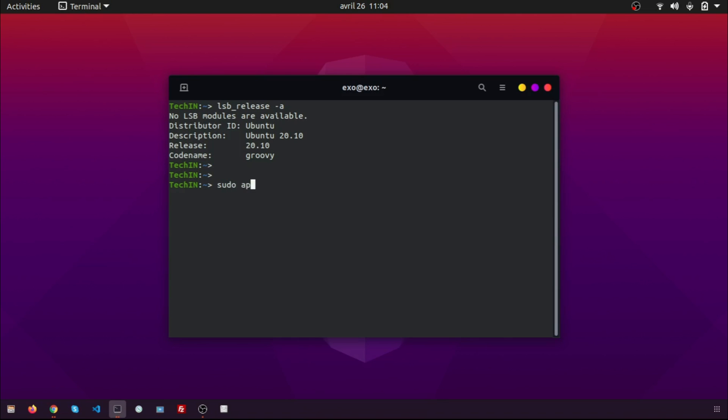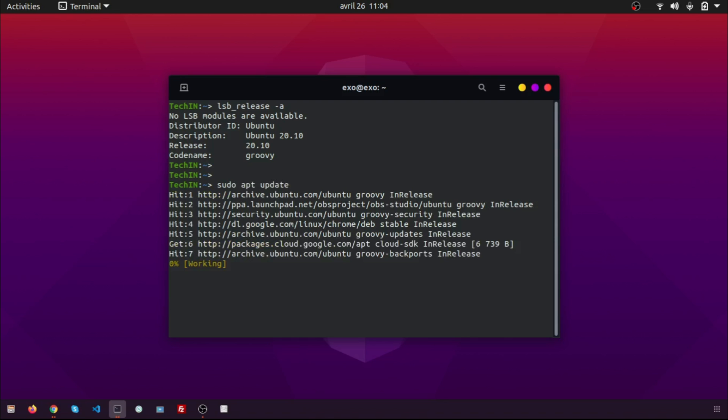Now open a terminal and update the package index with: sudo apt update and sudo apt upgrade. Once both commands are complete, open the Software Updates.